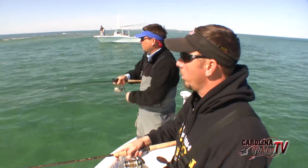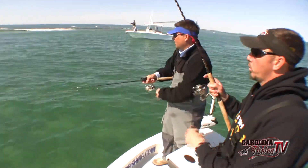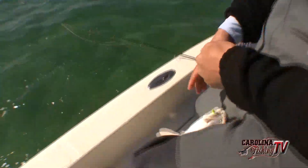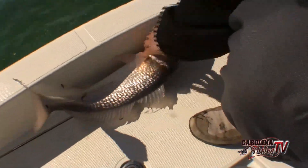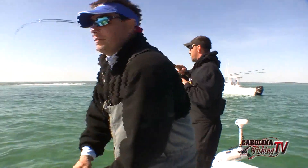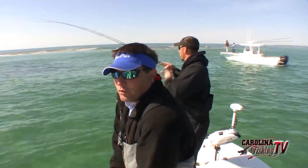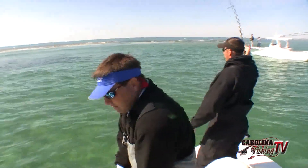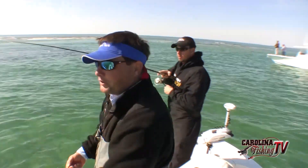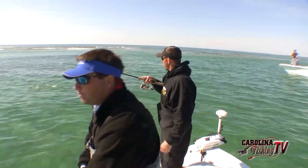We've gone through a good spell of cold weather and the water temperature got really down on us — they pretty much shut down. It was hard to get them to bite. Our water temperature is back up to 50 degrees now. I was down off our beaches yesterday on a school just like this, same size school, and we only caught four or five in about an hour. It was just so hard — water temperature was down to 46 degrees there. You can see the difference. At 50 degrees, even with all this boat pressure and people catching them all morning, they're biting like crazy.